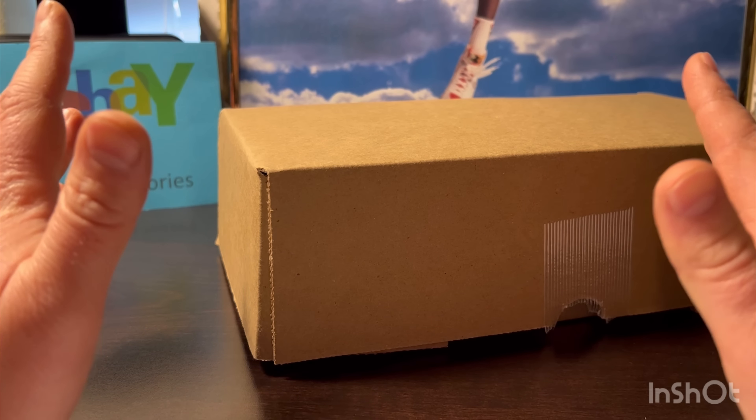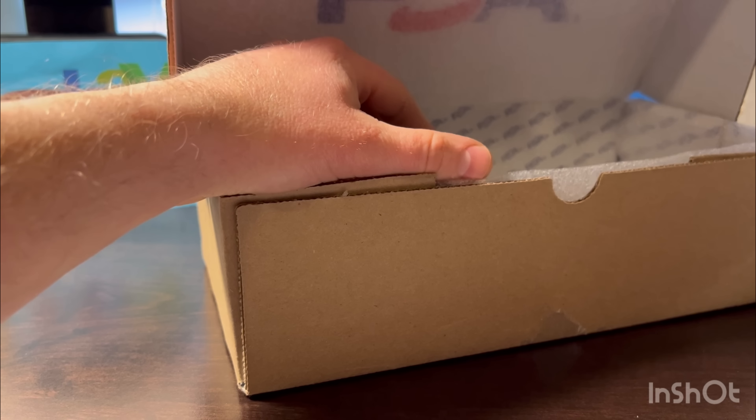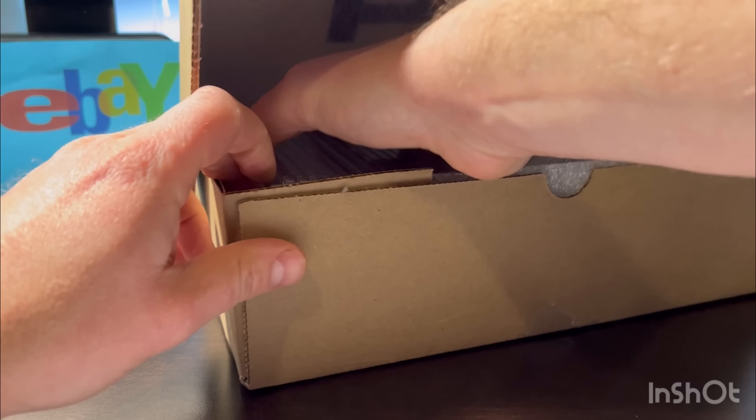Let's waste no more time. It took about just over a month - about four or five weeks on this order. So pretty standard. I'm pretty happy with that. All right, let's do this.